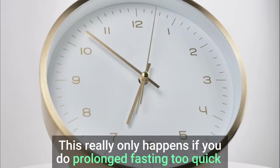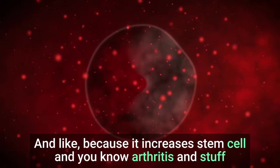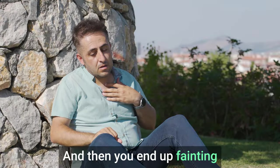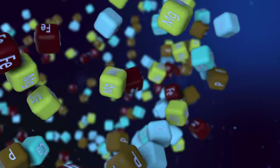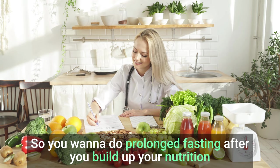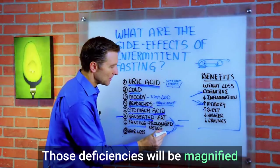Number eight: fainting. This really only happens if you do prolonged fasting too quickly. If your body is not adapted enough and you jump right in and go three days with no eating, you can end up fainting simply because you didn't have enough sea salt, electrolytes, or B vitamins. I recommend easing into this and not jumping in too fast. You want to do prolonged fasting after you've built up your nutrition — you have to be pretty healthy to do it, especially because a lot of people have nutritional deficiencies. If they do prolonged fasting, those deficiencies will be magnified.